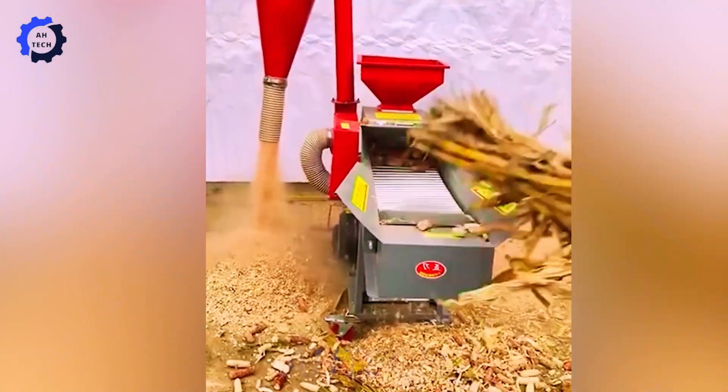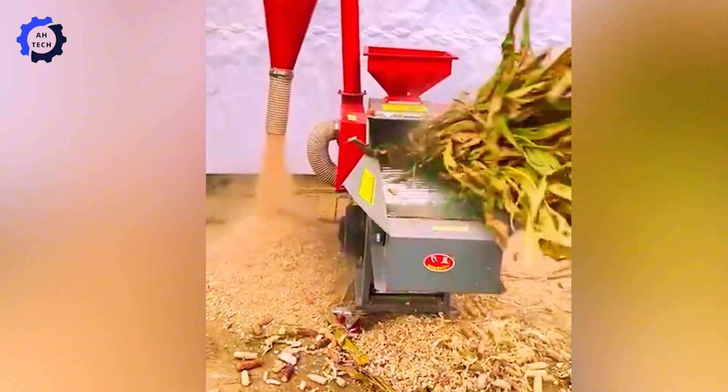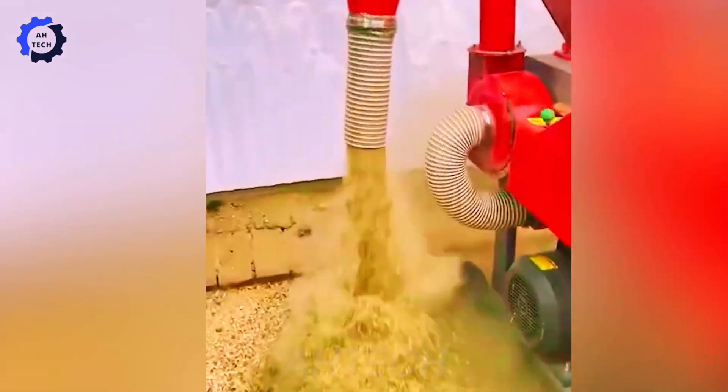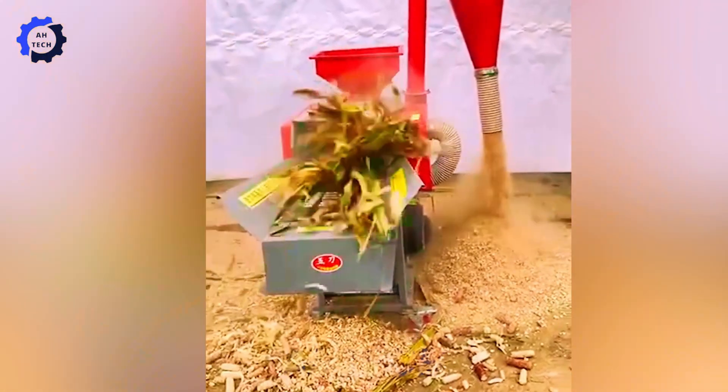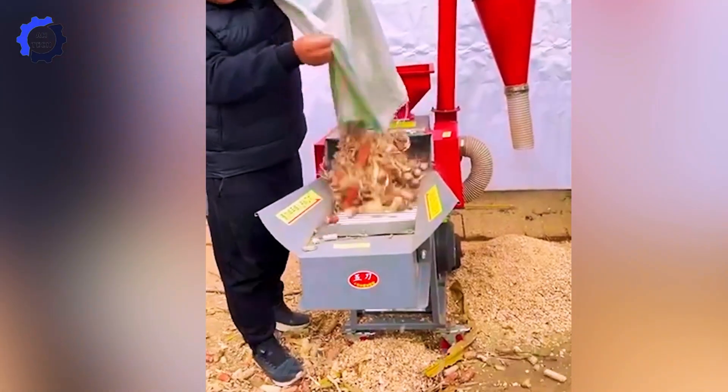The modern world of agriculture with hammer feed grinders, where agriculture technology meets efficiency and innovation. Discover how this device enhances feed processing, ensuring optimal nutrition for animals.